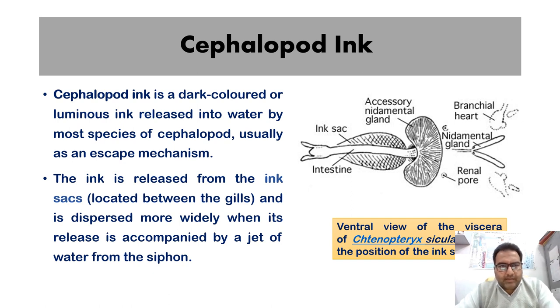Cephalopod ink is a dark-colored or luminous ink released into water by most species of cephalopods, usually as an escape mechanism. The ink is released from the ink sacs located between the gills and is dispersed more widely when its release is accompanied by a jet of water from the siphon. Here is the ink sac.